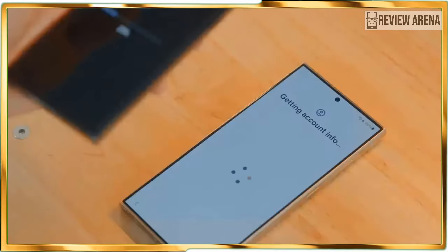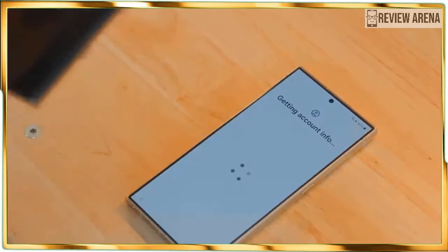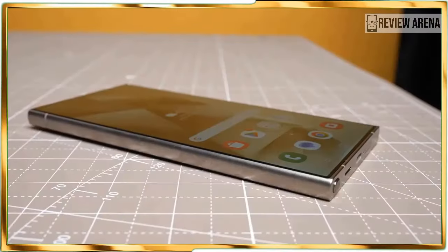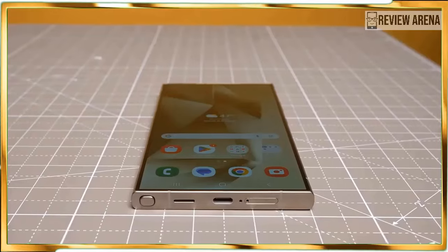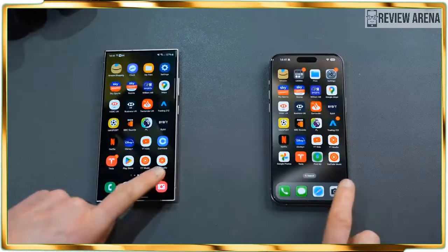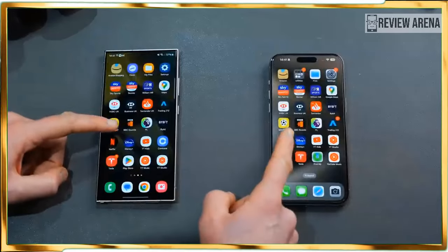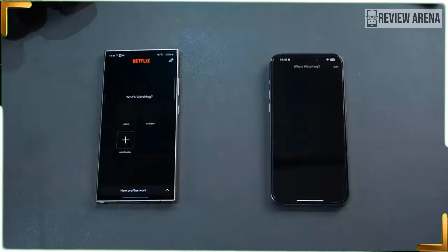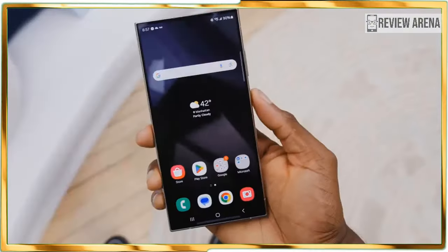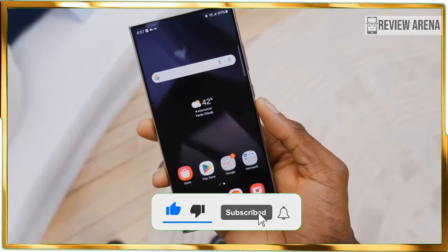Look quick and you might not notice the design changes Samsung made to the Galaxy S24 Ultra. Most notably, the new model replaces its predecessor's armor aluminum frame with titanium, which bolsters durability and in this case leads to a lighter package as well. On paper the S24 Ultra's 8.22 ounce weight doesn't seem like a tremendous difference over the S23 Ultra's 8.25 ounce weight, but the phone just feels less dense this time.